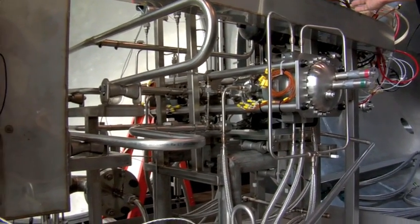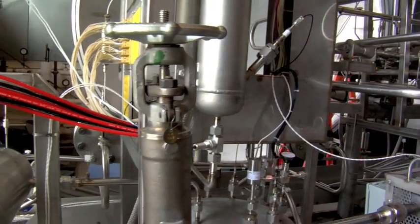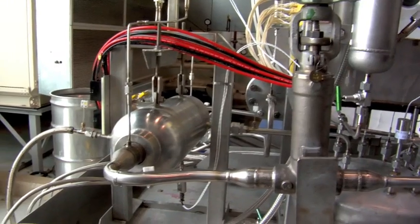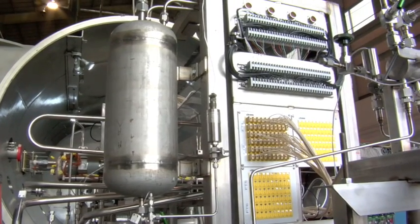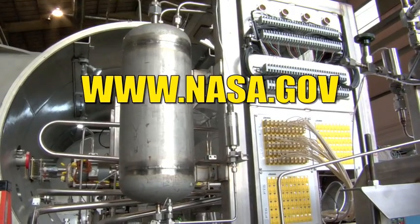NASA scientists working with the Department of Energy think that they could have a nuclear fission-based version of this system in place within five to six years. Keep track of this project and all of NASA's missions at www.nasa.gov.